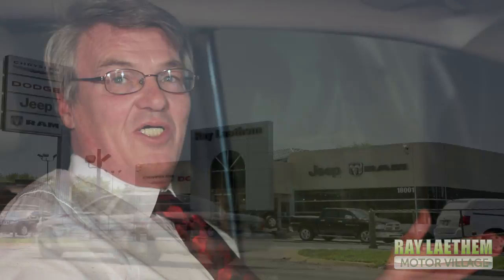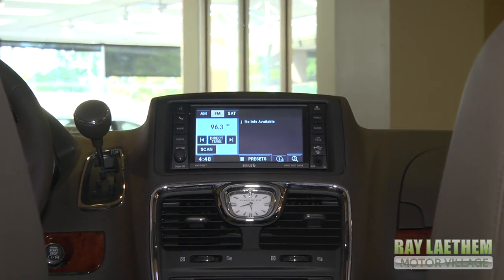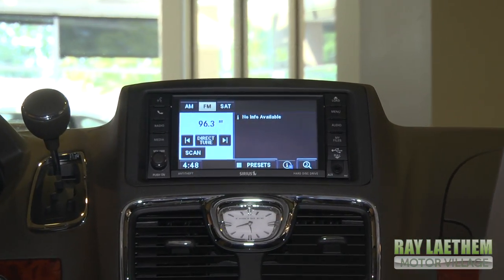Hi, my name is Joel Starda. I work here at Ray Latham Chrysler Dodge Jeep and Ram in Grosse Pointe, Detroit on Mac. Today, I'm going to show you the 430 sound system. The 430 is a great sound system with lots of features. Let me show you.